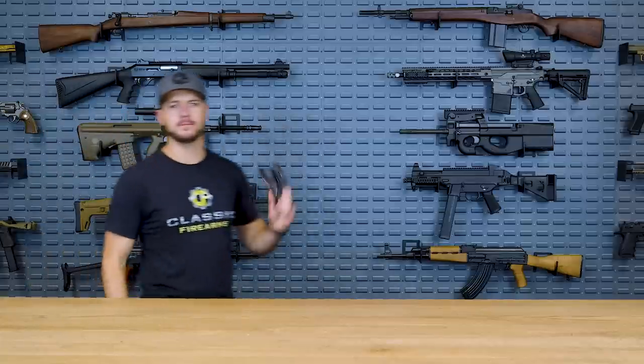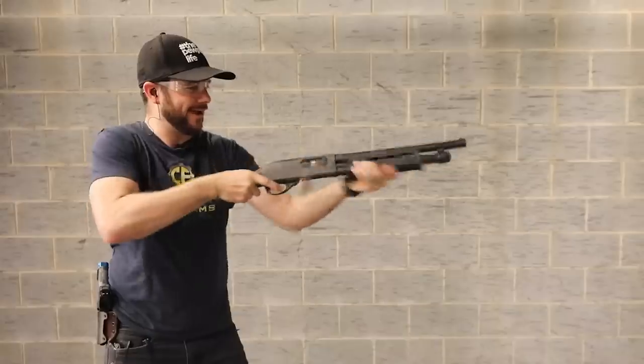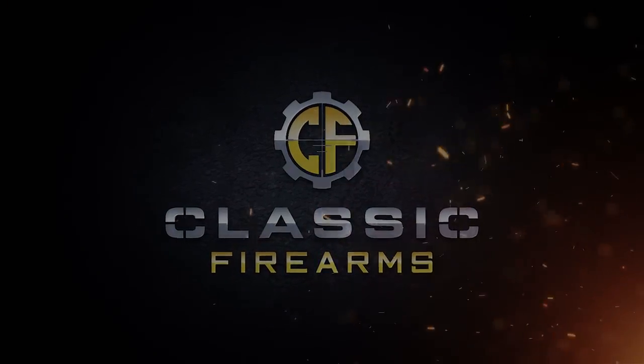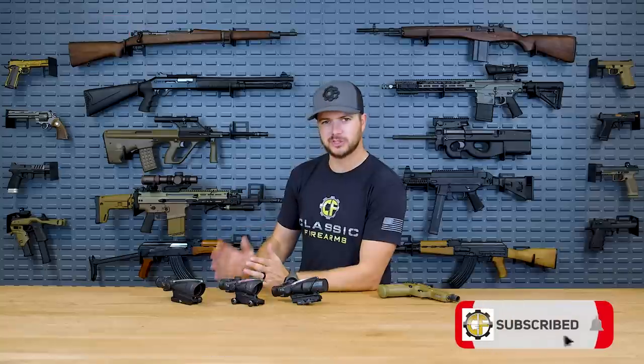Let's talk about the most proven, most durable battle optic in the world — not sponsored by Trijicon. Welcome back everybody, and yes, today we're here to talk about the world's most battle-proven optic and its manufacturer, Trijicon.